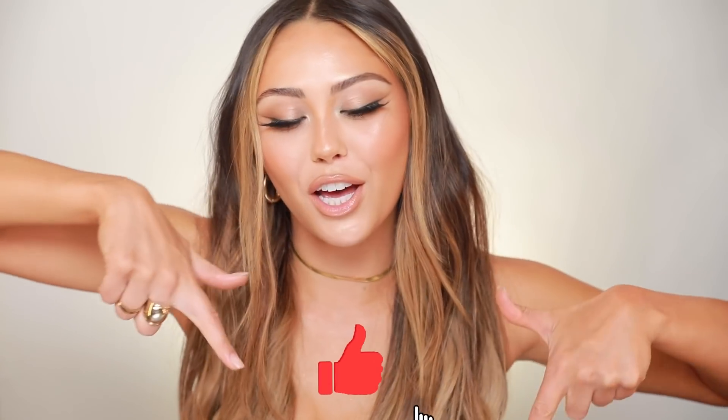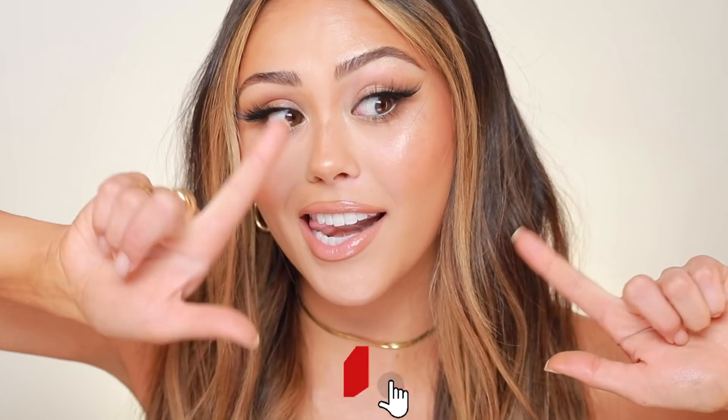Hopefully it makes you feel a lot more confident — at least for me, these techniques definitely make me feel more confident. So if you're excited, give this video a thumbs up and subscribe down below. Leave me a funny comment because I love reading through your comments. Let's do it.